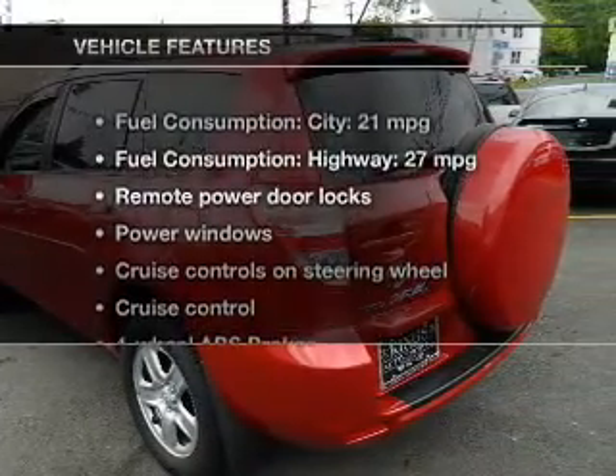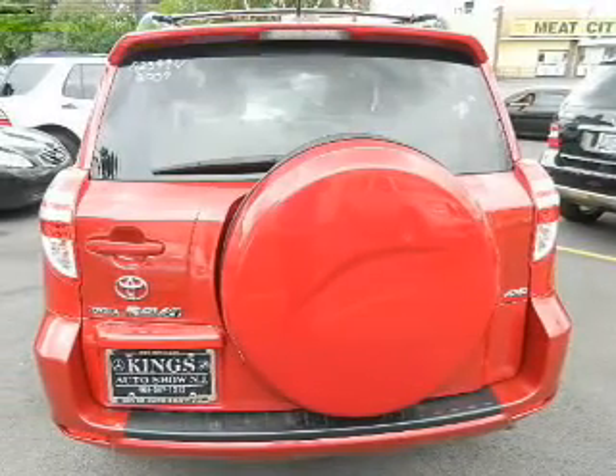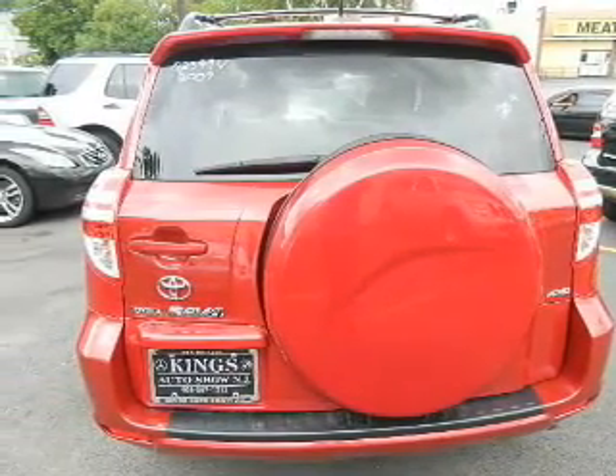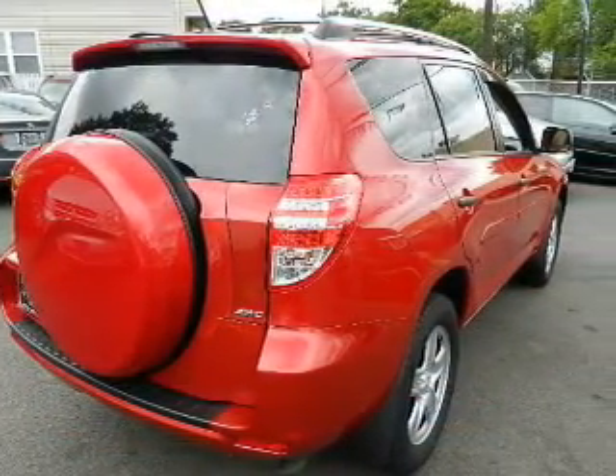And with these notable features, you won't want to miss out on the opportunity to own this amazing ride. Power door locks, power windows, cruise control, an AM-FM stereo with a CD player, power mirrors, power steering.